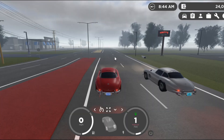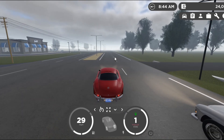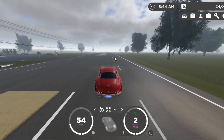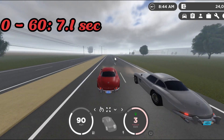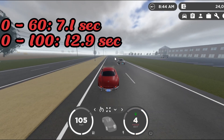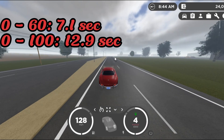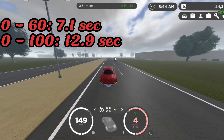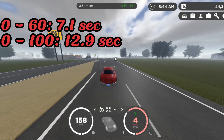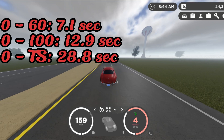Here we are at the speed test. Let's floor it in 3, 2, 1, go! What we're looking at here is a top speed of 159 miles per hour, followed by a four-speed manual. Let's check the braking.